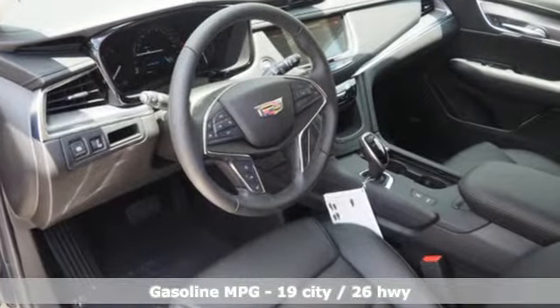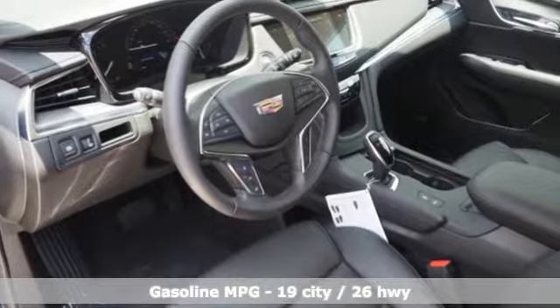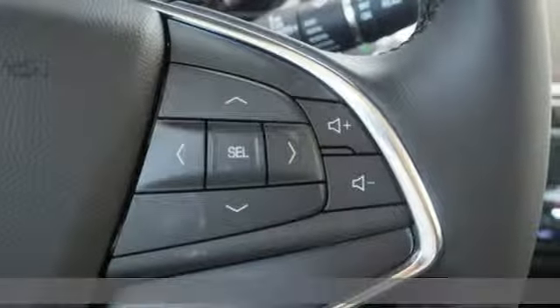V6 engine, sport suspension, integrated navigation system with voice activation, power tilt-down heated mirrors, dual-zone climate control.